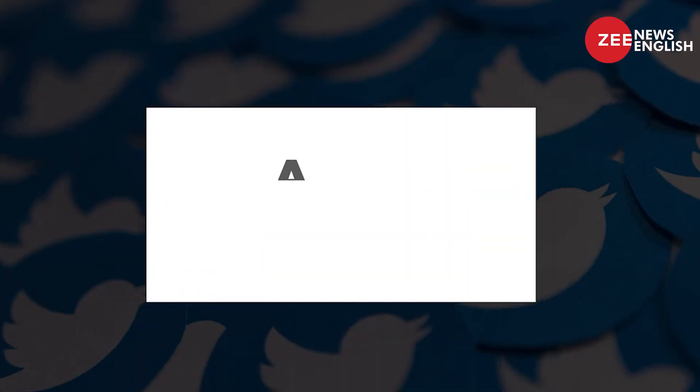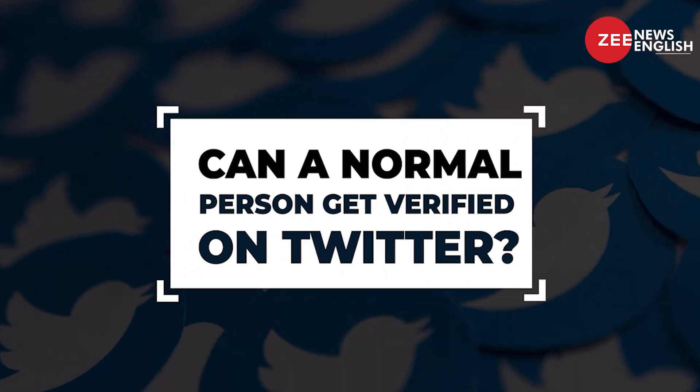In order to get verified, you can request verification by heading to your account settings. Some Twitter users, however, also get a badge if their account is manually reviewed by Twitter. The question then is: can a normal person get verified on Twitter?